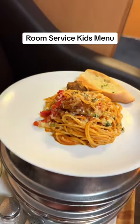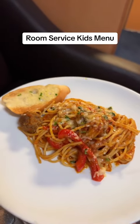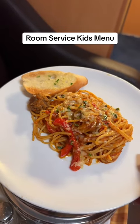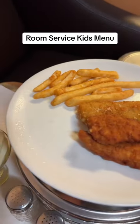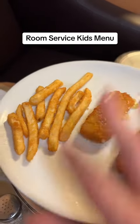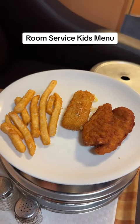The first item is spaghetti and meatball, and this is the perfect portion for a child. The second item is chicken tenders, one cheese stick, and a few fries. I think for a kid, this is the perfect size as well.